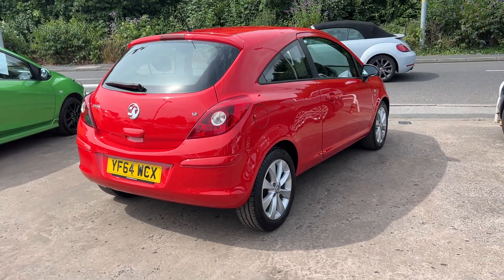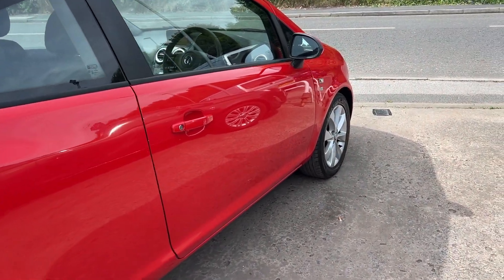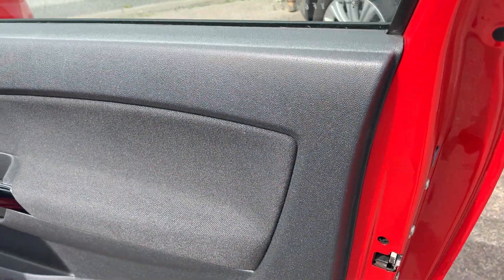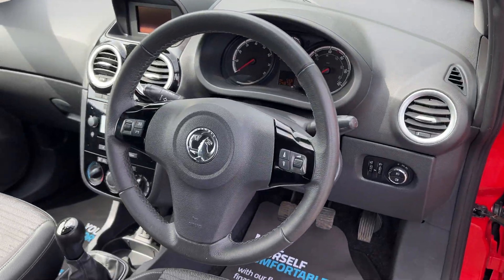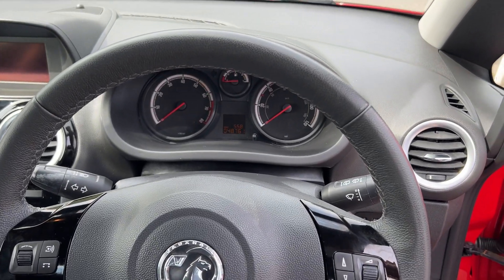I'll show you inside. Inside the car, electric windows and mirrors here, radio controls on the steering wheel. The car is doing 48,000 miles.